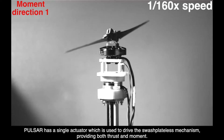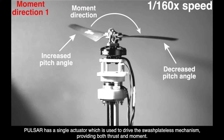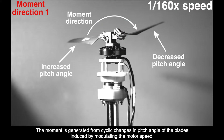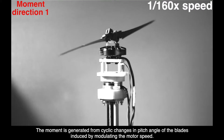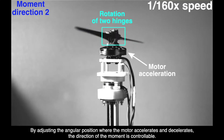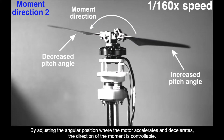PULSAR has a single actuator which is used to drive the swash plateless mechanism, providing both thrust and moment. The moment is generated from cyclic changes in pitch angle of the blades induced by modulating the motor speed. By adjusting the angular position where the motor accelerates and decelerates, the direction of the moment is controllable.